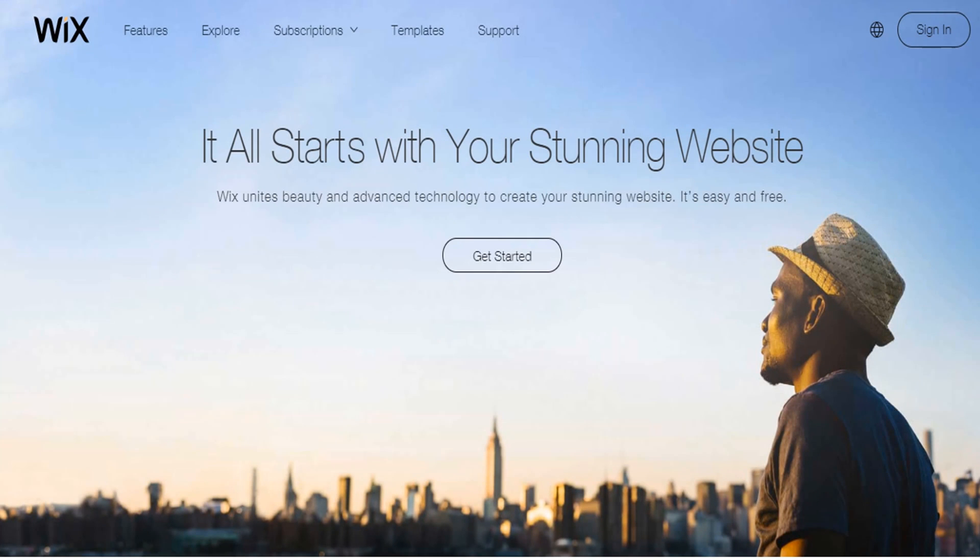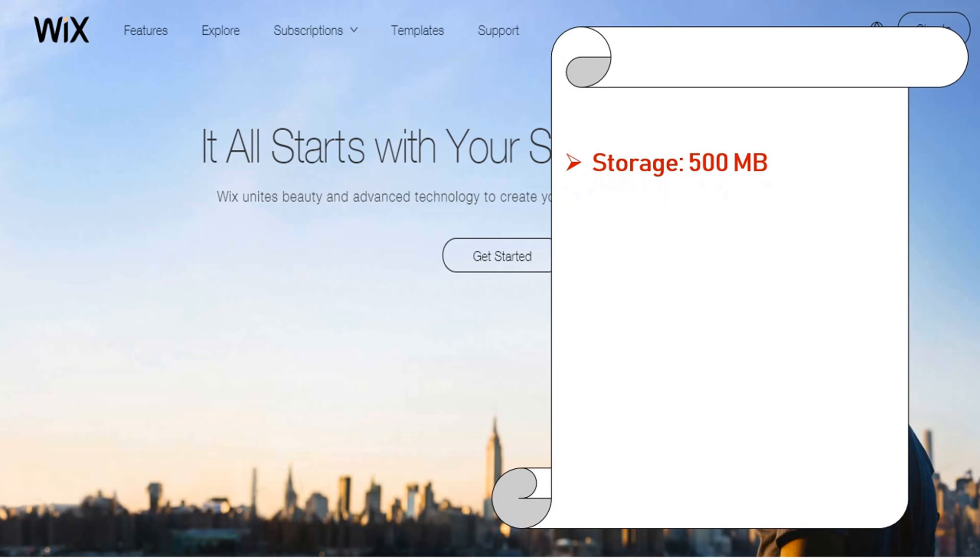Number 1: Wix.com. Wix.com is a cloud-based web development platform that was first developed and popularized by the Israeli company also called Wix. Features: storage 500 megabyte, bandwidth 500 megabyte.